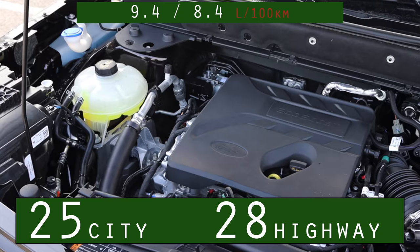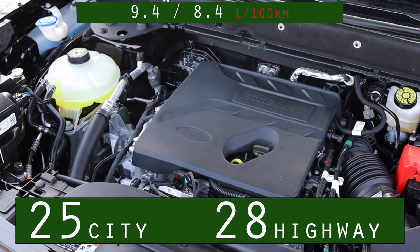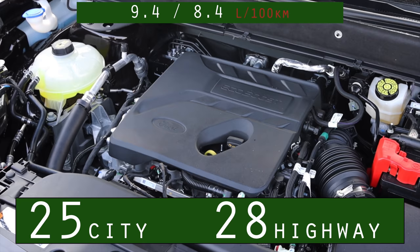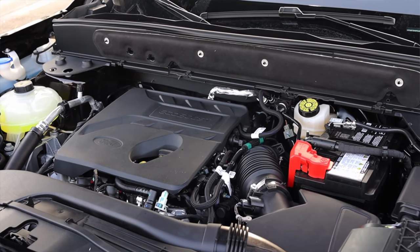You can actually get more power if you go up to the very top trim level, the Badlands, which is a more off-road oriented Bronco Sport — you get a 2 liter turbo engine. I will put the miles per gallon up on the screen. This is an SUV, but it is helped out by that small engine. Once you get up to cruising speeds, you're really not using the turbo all that much, making it a very fuel efficient car. Let's put it into sport mode.